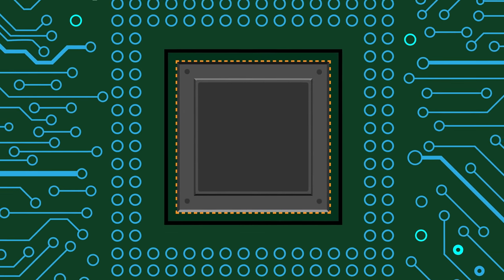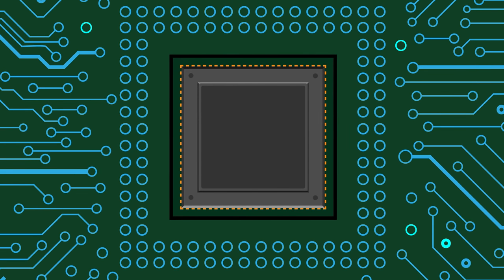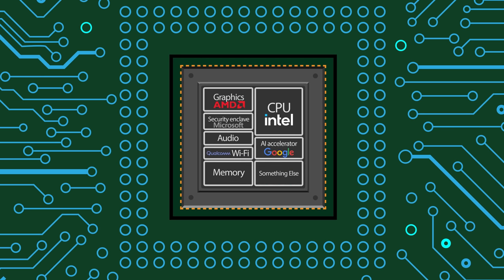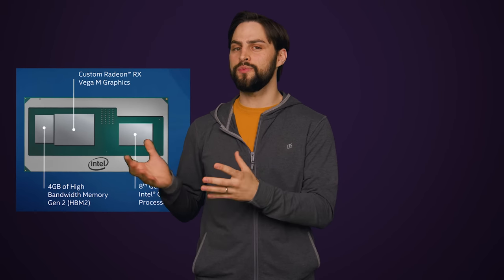As an example, UCIE might allow for a system on chip that has an Intel CPU, graphics from AMD, a Wi-Fi radio from Qualcomm, a security enclave from Microsoft, and an AI accelerator from Google. We did see something like this in 2018 when Intel came out with those Kaby Lake G processors that featured AMD graphics. But UCIE takes this concept further and also standardizes it — that's the important part.